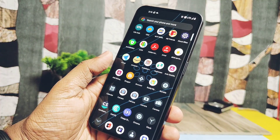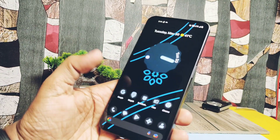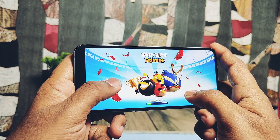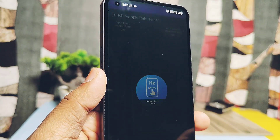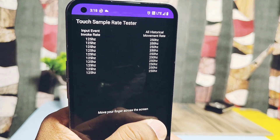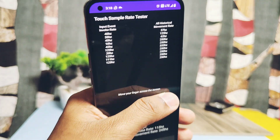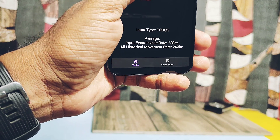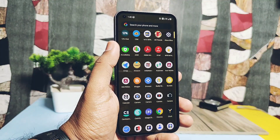Now let's do a new test — the screen touch sampling rate test, which I'm trying for the first time on this device. The higher the value, the more responsive the touchscreen, and ultimately the faster apps open and the better the gaming experience. Use the Touch Sampling Tester application linked in the description. Swiping over the screen shows input values on the left and maximum touch sampling rate on the right. Values ranged from 250 to 333Hz, which is a good sign that the ROM has maximum touch sampling rate support.